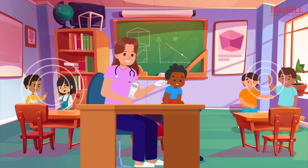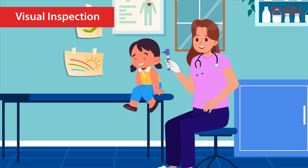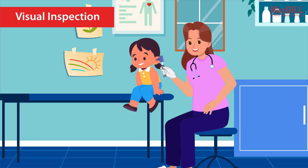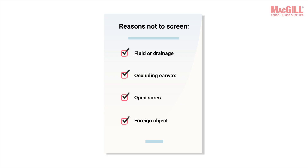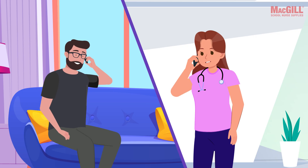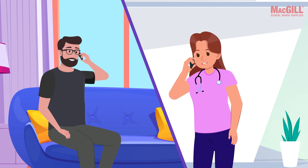OAEs can be performed reliably even with moderate background noise, making them a practical choice for busy school settings. Performing an OAE screening is straightforward. It is recommended to start with a visual check of the ear with an otoscope — look for reasons not to screen: fluid or drainage, occluding earwax, open sores, or a foreign object. If any are present, screening should not proceed and the parent or guardian should be notified.